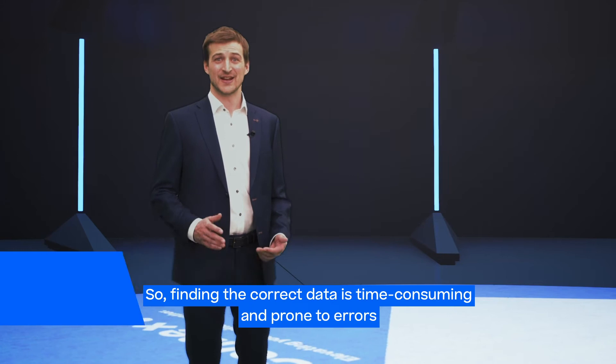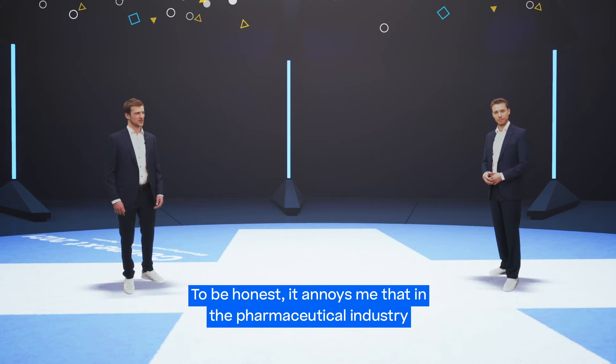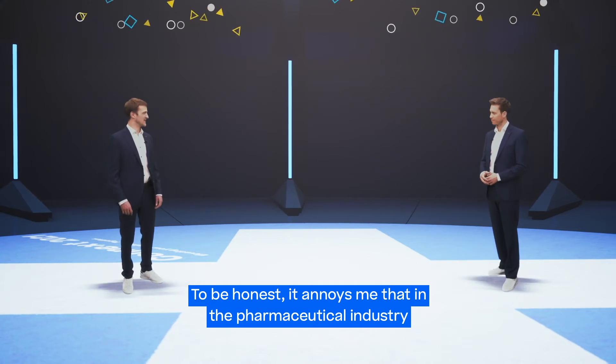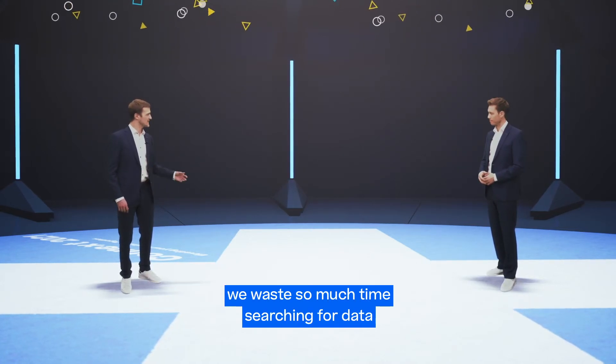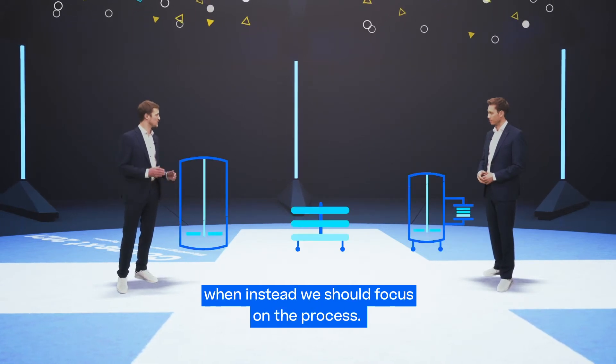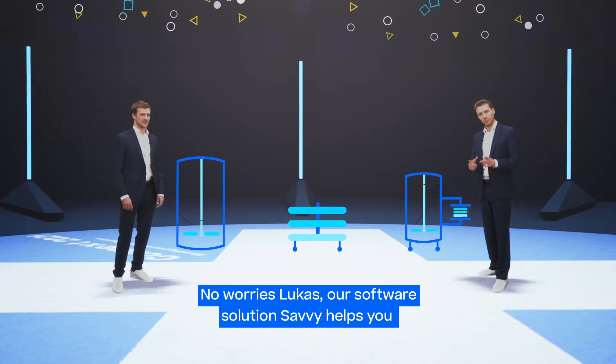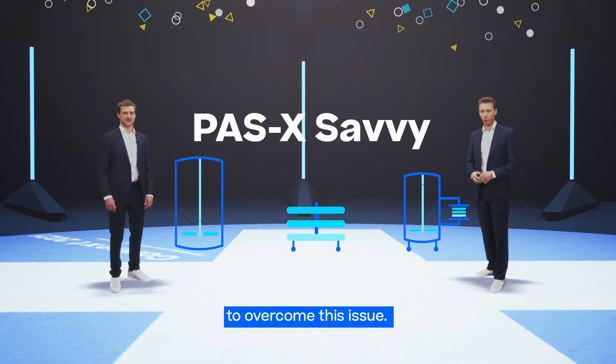So finding the correct data is time-consuming and prone to errors. To be honest, it annoys me that in the pharmaceutical industry we waste so much time searching for data, that instead we should focus on the process. No worries Lukas — our software solution Savvy helps you to overcome this issue.